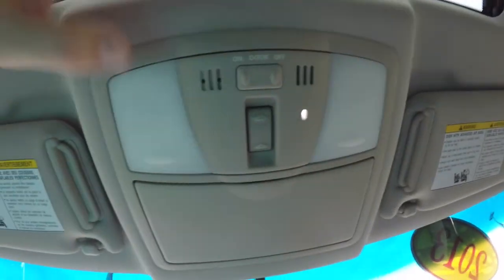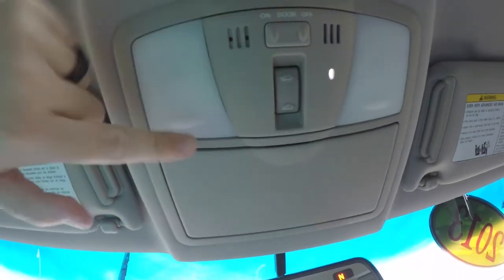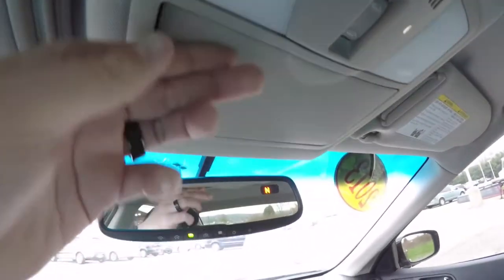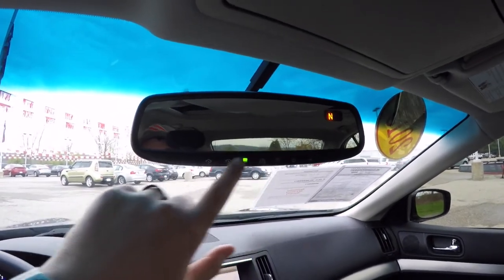Looking overhead, you have your lighting and sunroof control, individual reading lights, a sunglasses holder, and on your automatic dimming rearview mirror, you have an integrated compass display and HomeLink universal garage door opener.